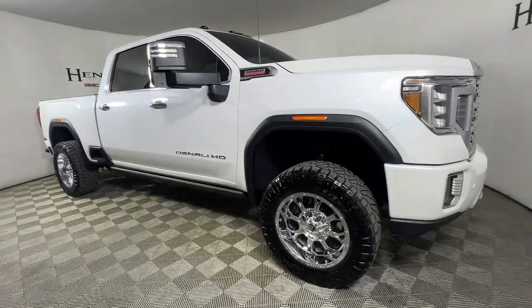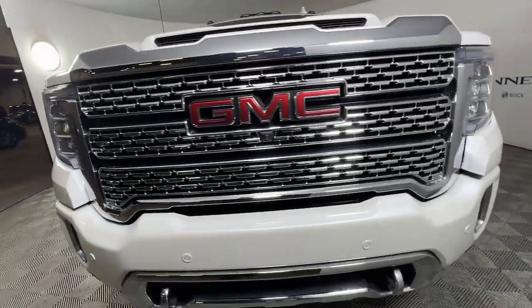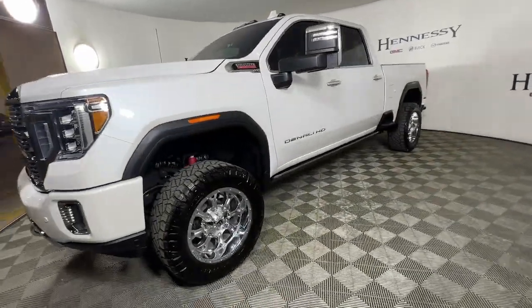Enjoy the view of this 2021 GMC Sierra. This vehicle still has fewer than 15,000 miles on the clock, so it won't last long.